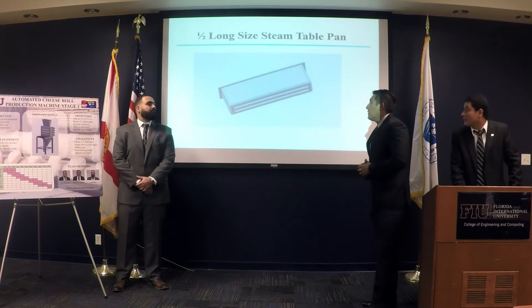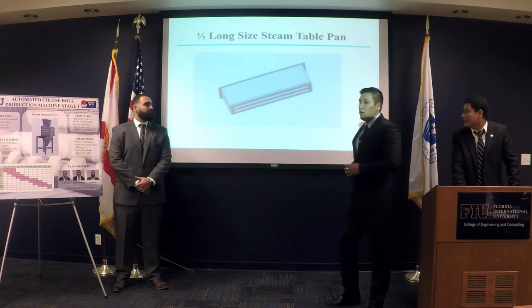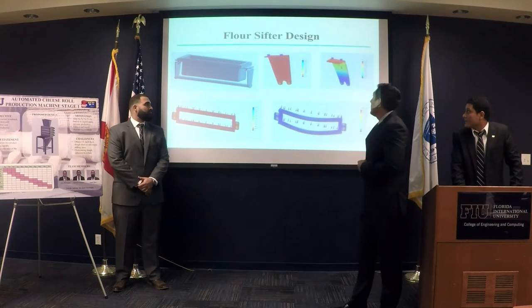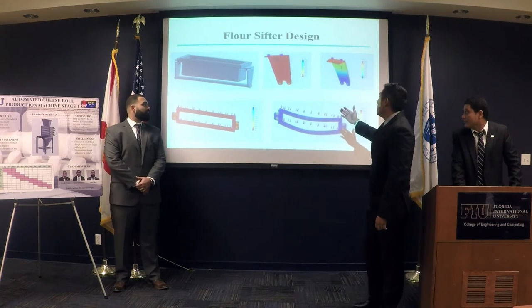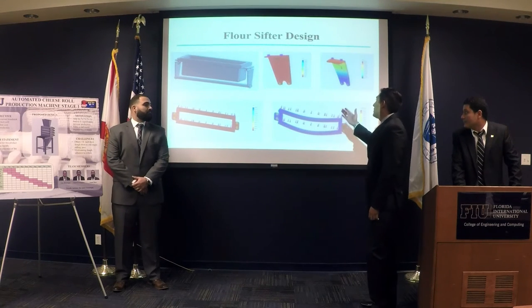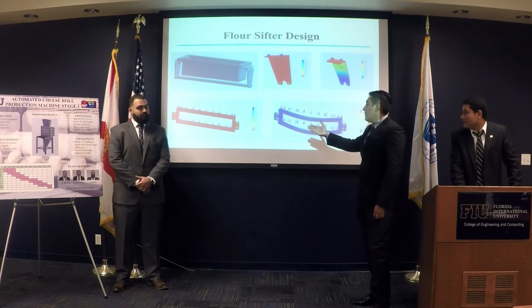This is the half-long size steam table pan that we modified with two rectangular openings. This is the flour sifter design. We also ran simulations that gave us a factor of safety of 15 for the brackets and 7 for the frame.